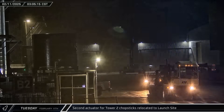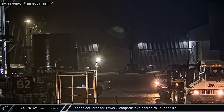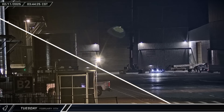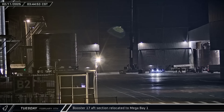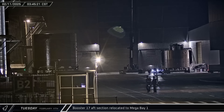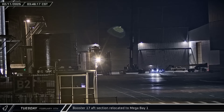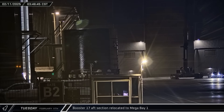In the early hours of Tuesday morning, the hydraulic actuator for the second arm on the new tower was moved down to the launch complex. A short time later, Booster 17's aft section was moved from Star Factory to Mega Bay 1 as SpaceX nears completion of stacking the latest Super Heavy's liquid oxygen tank.